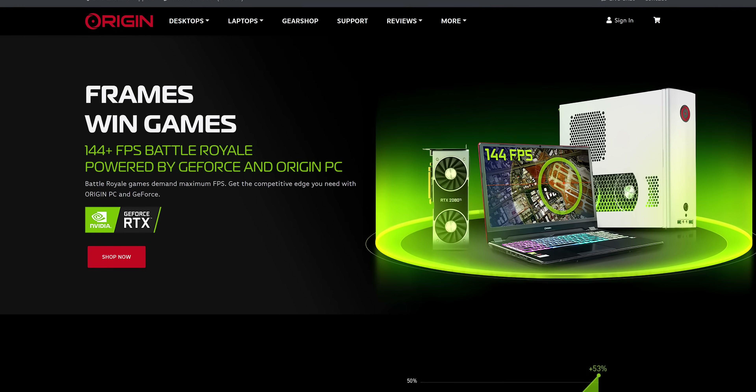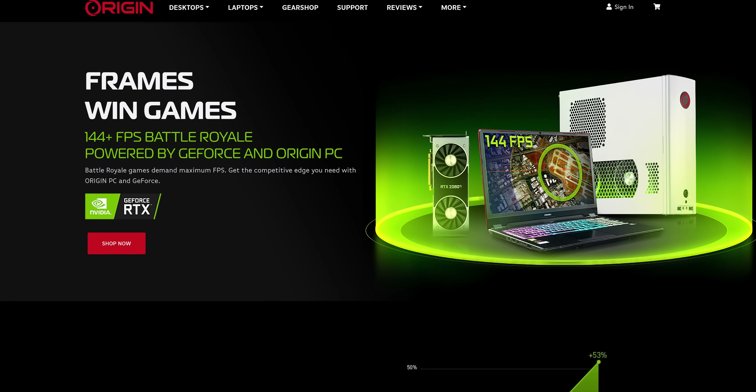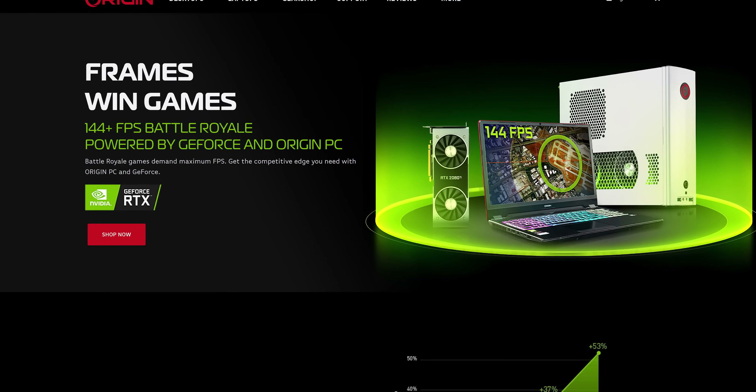If you're looking for more performance, treat yourself to GeForce this holiday season with an Origin PC powered by GeForce RTX graphics. Check it out at the link below to learn more.